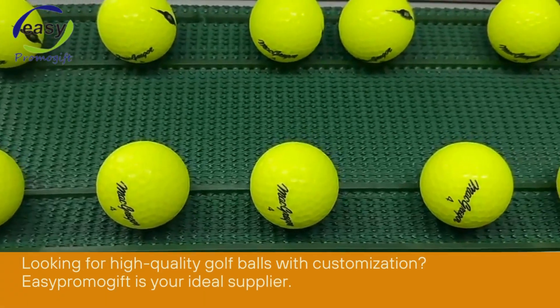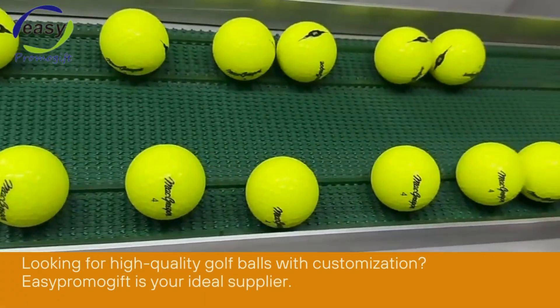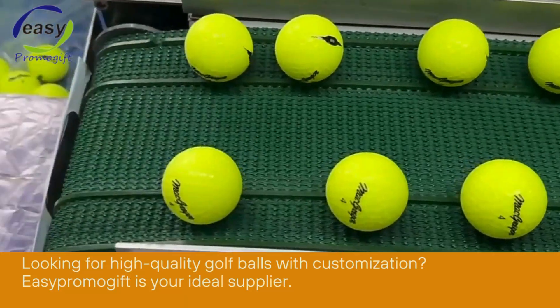Looking for high-quality golf balls with customization? EasyPromoGif is your ideal supplier.